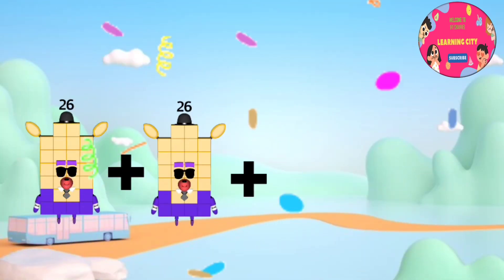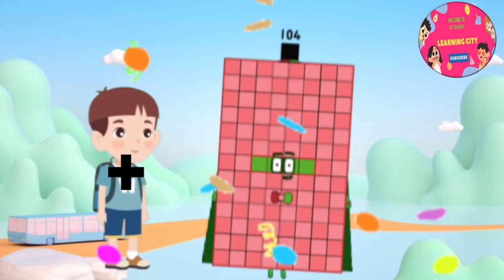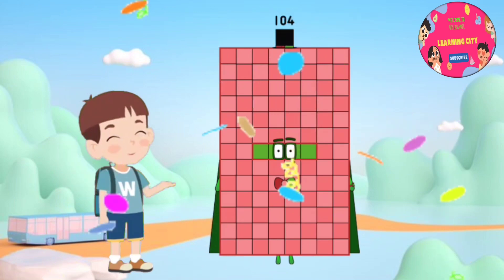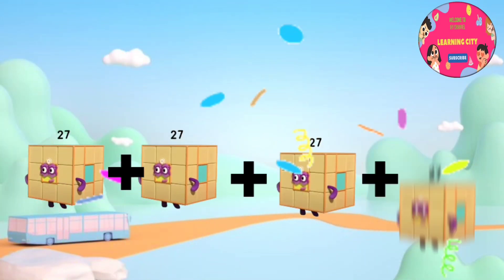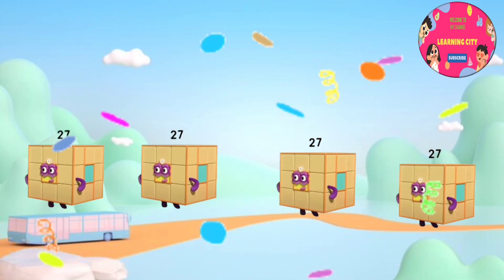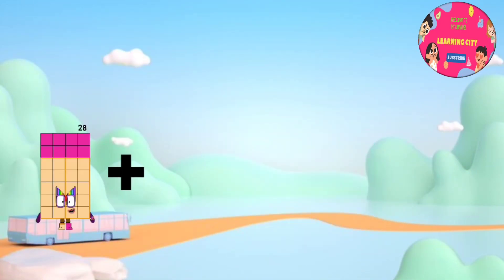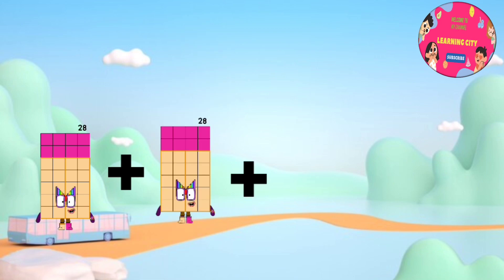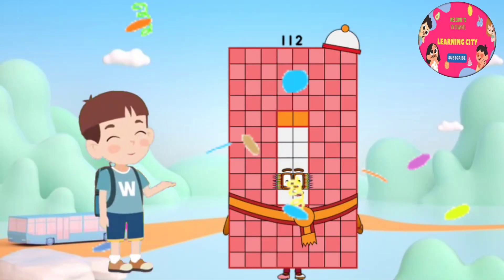26 plus 26 plus 26 plus 26 equals 104. 27 plus 27 plus 27 plus 27 equals 108. 28 plus 28 plus 28 plus 28 equals 112.